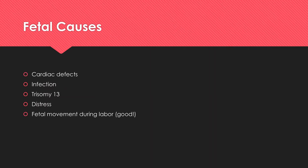There are a number of different fetal causes for tachycardia. One of those is a number of different cardiac defects. Another could be infection such as appendicitis in utero, trisomy 13, fetal distress, or just normal movement during labor.